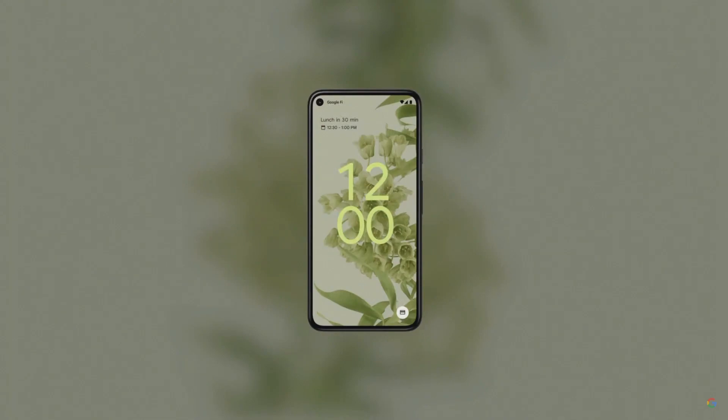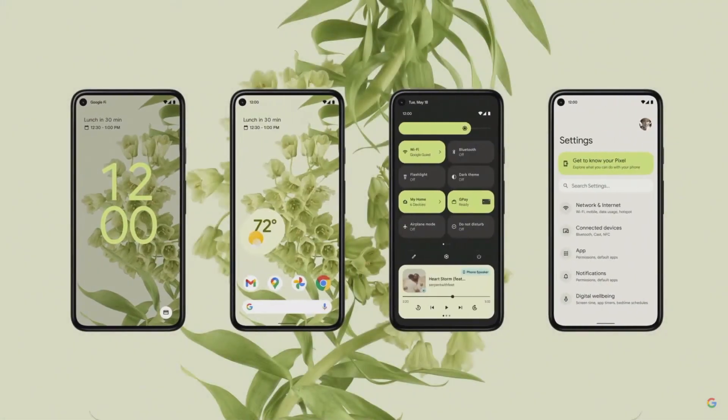Let's start by taking a look at our new UI for Android. We've overhauled everything, from the lock screen to system settings, revamping the way we use color, shapes, light, and motion, inspired by Material U.